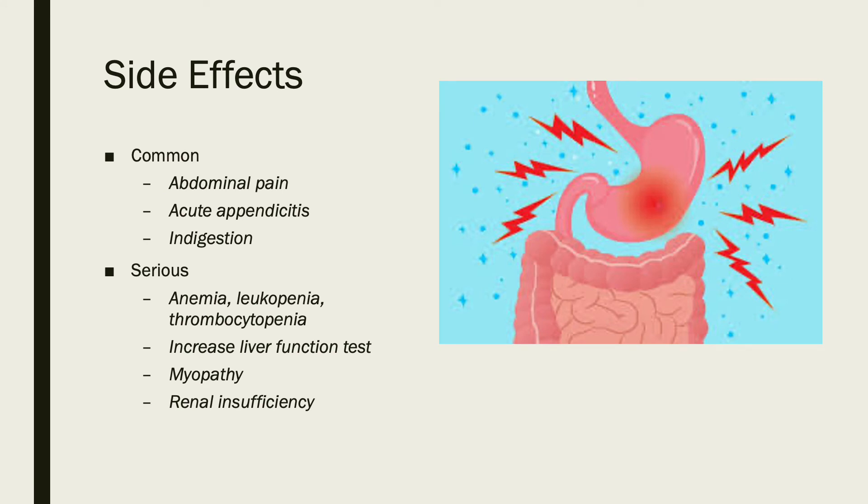Some common side effects that the patient should be aware of while taking this medication include abdominal pain, acute appendicitis, and indigestion. Some more serious, however rare, side effects that the patient might experience include anemia, leukopenia, and thrombocytopenia. The patient may also have increased liver enzymes, myopathy, and renal insufficiency.